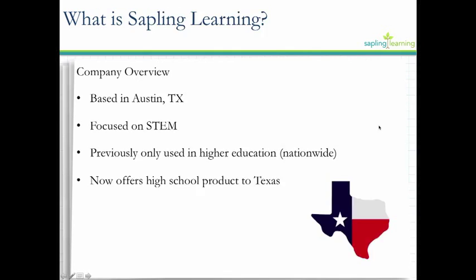The courses provide 100% coverage of the TEKS. That biology course is still going to be aligned to the STAAR test. The courses offer rigorous content. The great thing about Sapling Learning is that the questions give targeted feedback for the students. When a student answers a question incorrectly, they're getting targeted feedback based on that incorrect answer — it's almost like having a tutor there with them, walking them through it. We're not spoon feeding them the answers; we're giving them information to think about the content and try the question again.